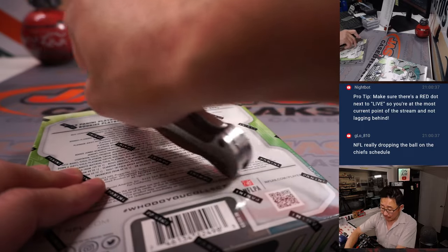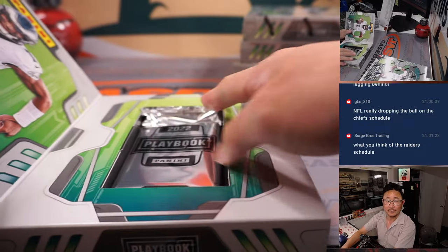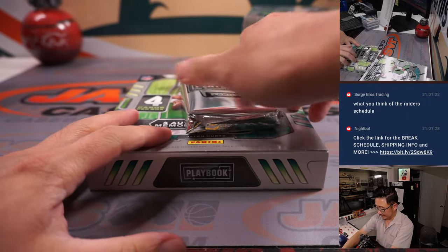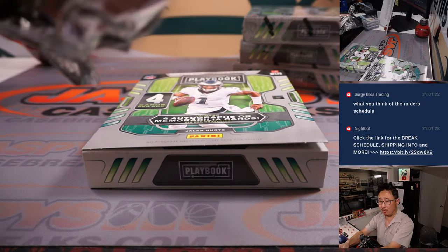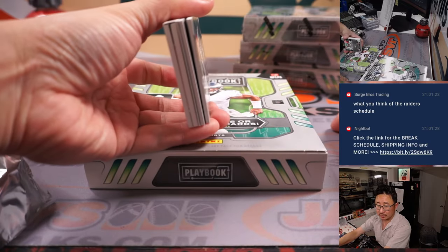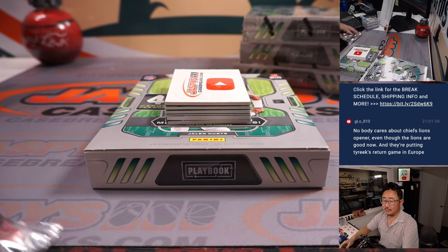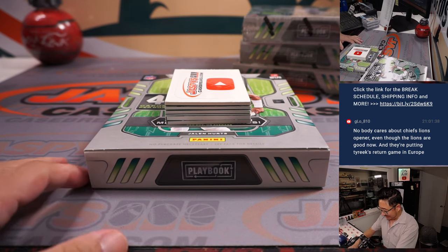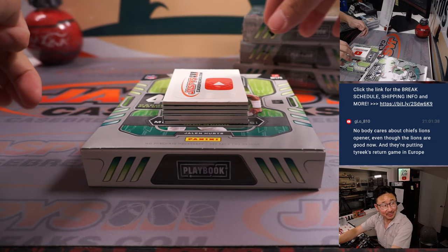Did the NFL drop the ball on the Chiefs schedule? What do you mean — putting Tyreek's return game in Europe? I mean, is he that big of a name to be scheduling around him? It's not like he's a quarterback.